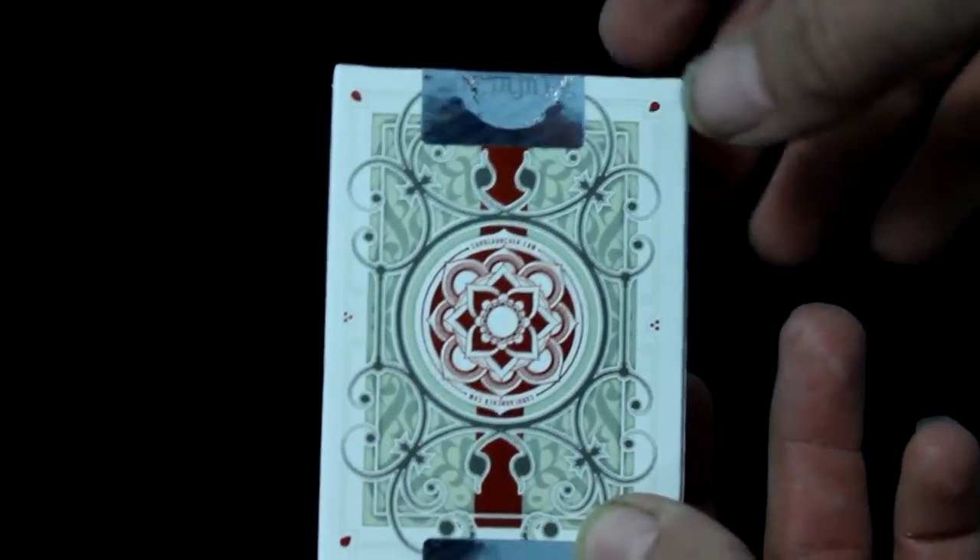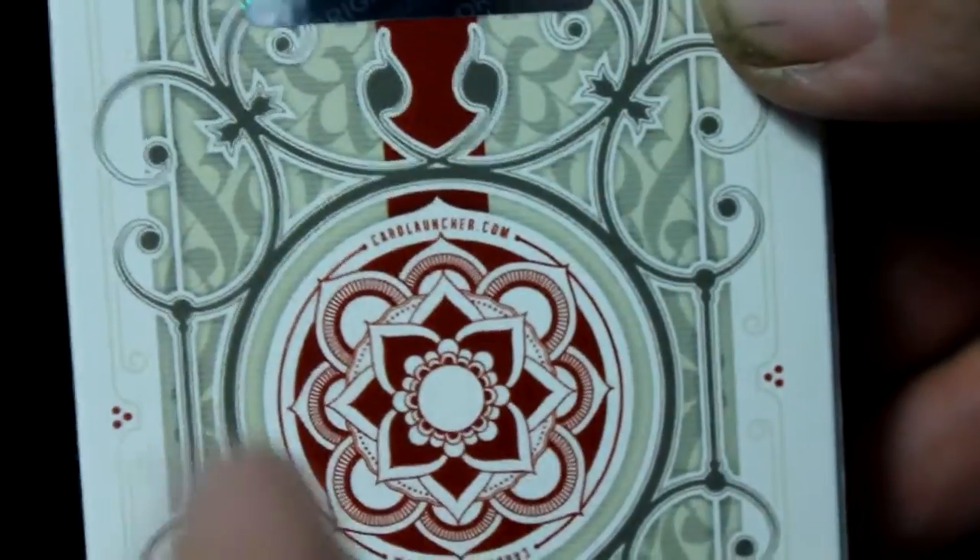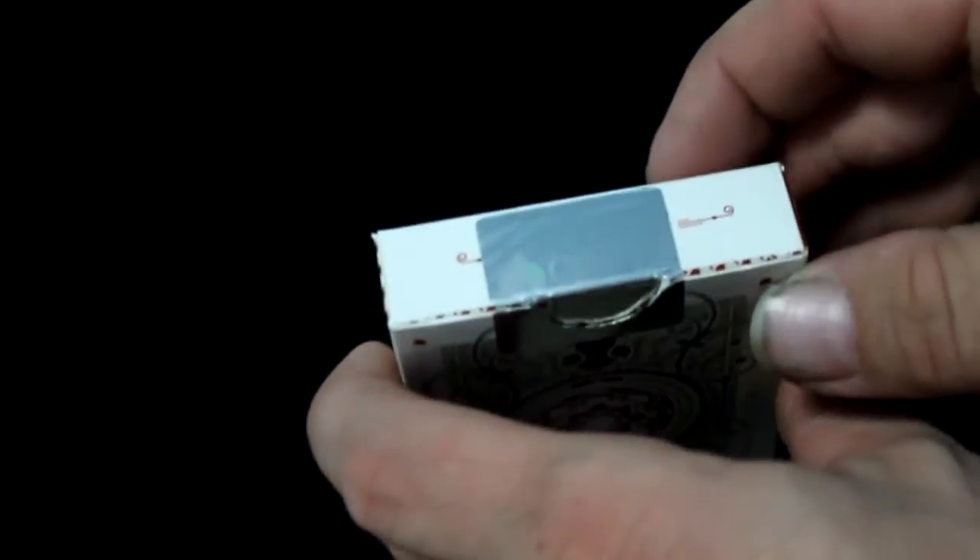The back design is pretty cool — definitely different — and it does say cardlauncher.com right there on the back design on both sides. The seal is a custom seal; it says Card Launcher and Original, so it's a nice foil seal. On the bottom there's also a seal that says Guaranteed Rewards Delivery and has Original all over it as well.